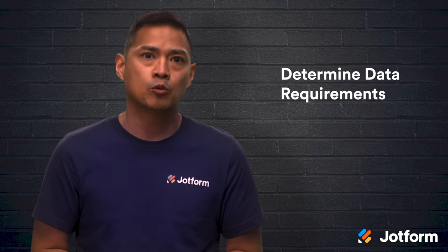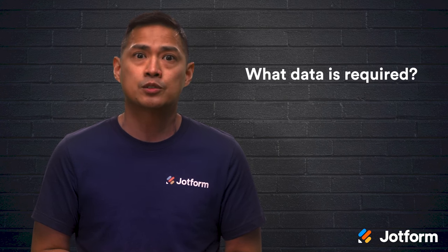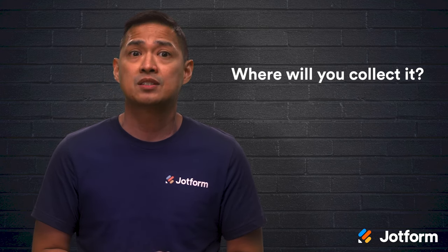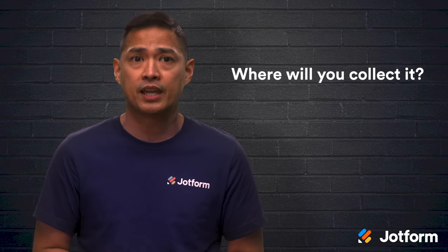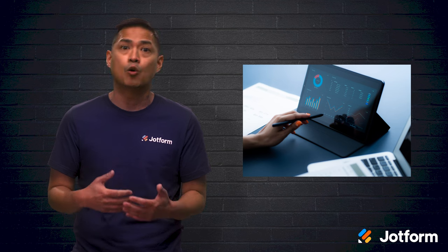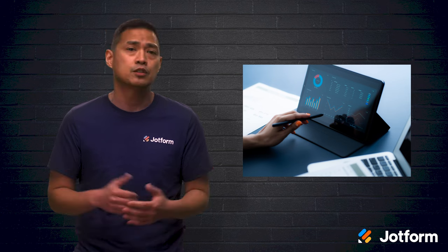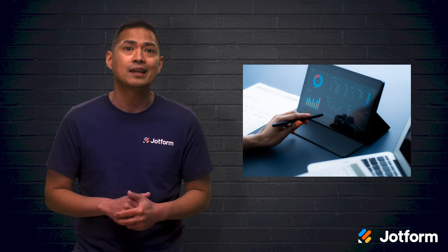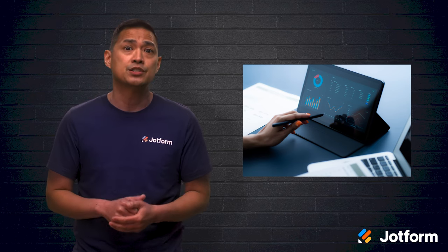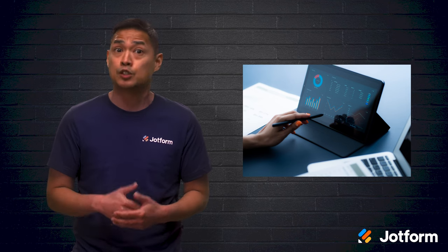Next, determine the data requirements. Ask yourself: what data is required to achieve these business goals, and where will you collect it? It's important that you answer both of these questions in the second step of creating your data management strategy. With the business goals, you can determine the type of data you need. It can be internal or external, structured or unstructured, or a combination of the two. The next step is locating and gathering the data once you can identify it. This will be your framework to which you can add information. You can then identify missing data and have a structured approach to data gathering.